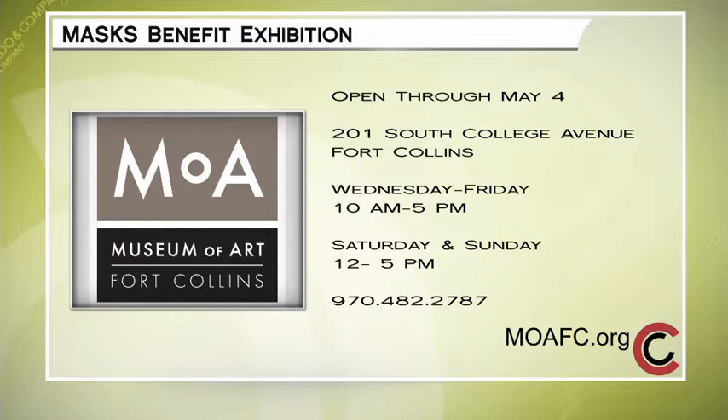Thank you for giving us a sneak peek. The 2018 Masks Benefit Exhibition is on view now through May 4th. You'll get one last chance to place your bids that night during the downtown Fort Collins First Friday Gallery Walk. The silent auction bidding will close at 9 p.m., and top bidders will be awarded their mask of choice to take home.